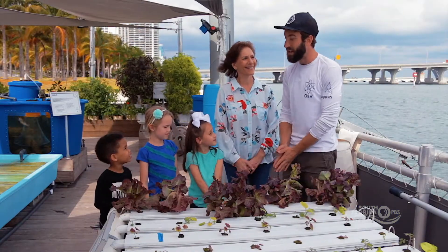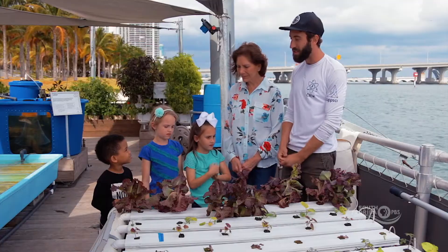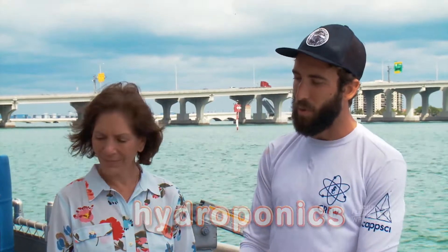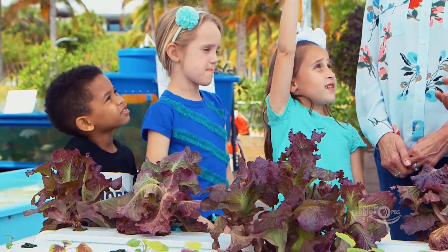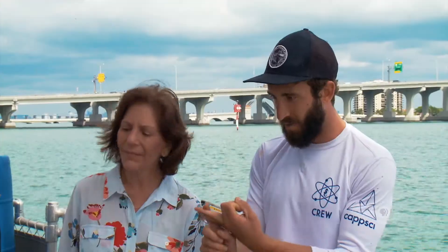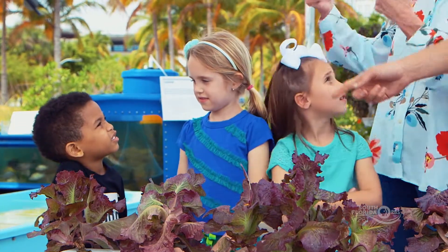Here on the Miami Science Barge we like to grow a lot of our own food, and one way we grow these plants is through a process called hydroponics. Can some of you tell me what plants need in order to grow? They need food. Water. Sun. Very good.